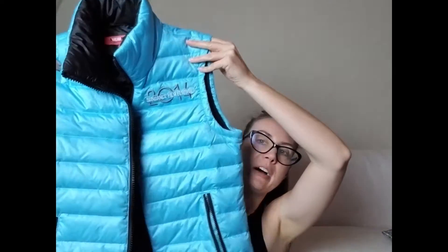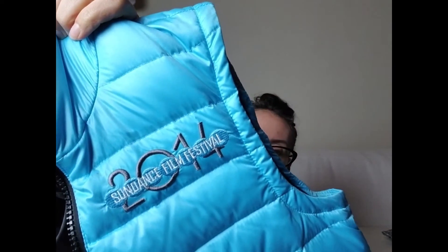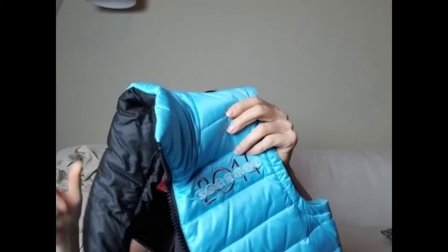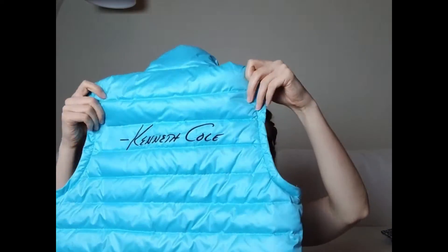This is a goose down puffer vest by Awareness by Kenneth Cole, and it has 'Sundance Film Festival 2014' embroidered on it. I did check comps — sell-through was horrible — but there was one sold for 30 bucks. I thought because it's unique and has the Sundance Film Festival branding, it would probably sell for 20 to 25 dollars.